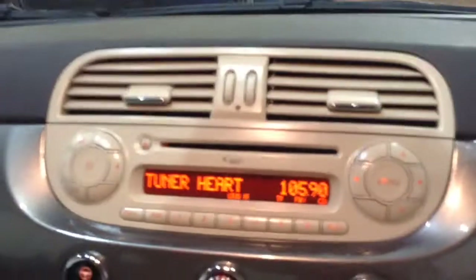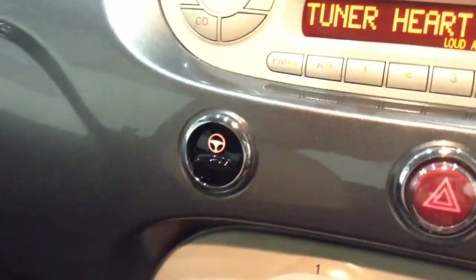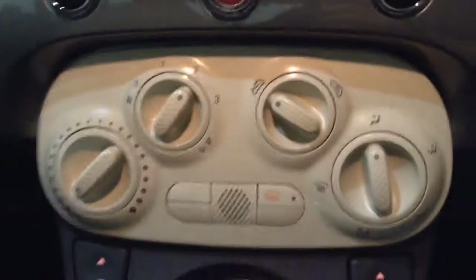In the front of the vehicle you've got your electric mirror adjustments on the driver's side door, and on the centre console you've got your CD and radio display. Down from there you've got your city steering to enable the steering to slacken off in those tighter areas, as well as your air climate controls.